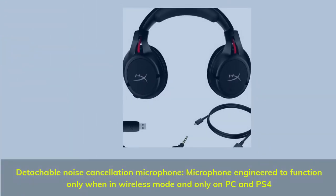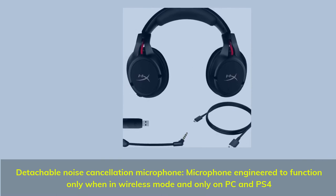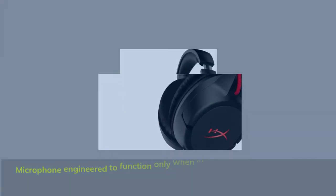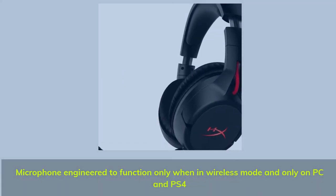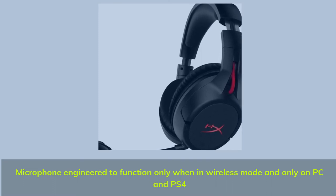Detachable noise-cancellation microphone, engineered to function only when in wireless mode and only on PC and PS4.